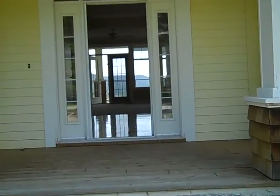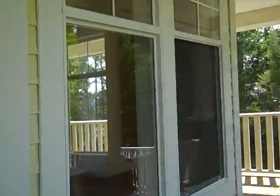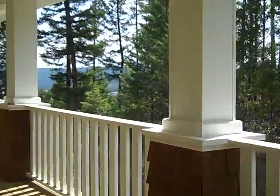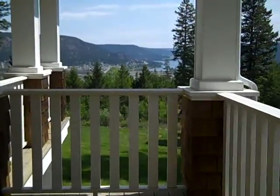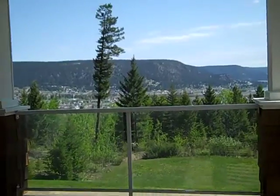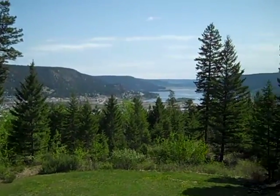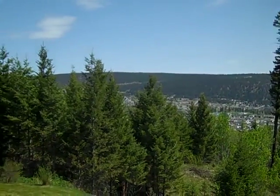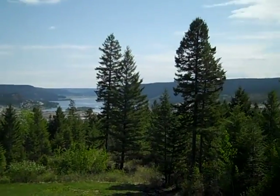I'm going to walk around to the front so I can let you fully appreciate the privacy and the view that this property has to offer. It's a once-in-a-lifetime opportunity to own up here on Woodland Drive, and you can see the view right down Williams Lake, basically taking in the entire valley. It's just fantastic.